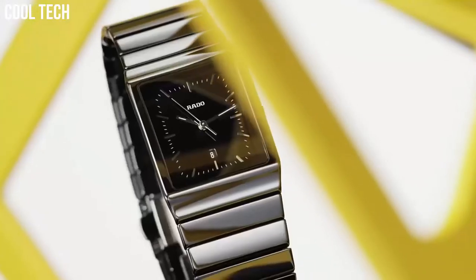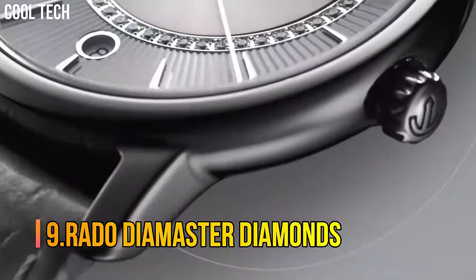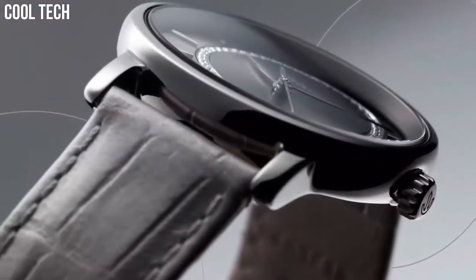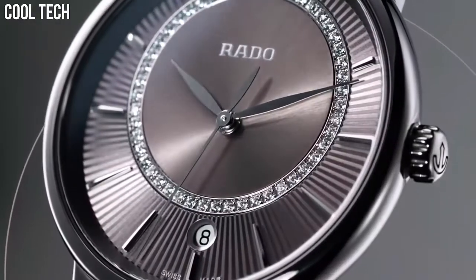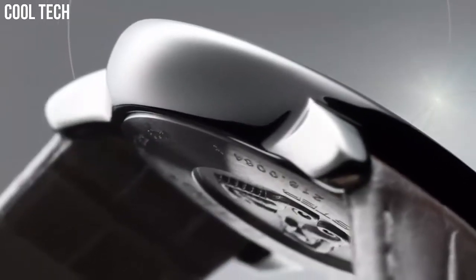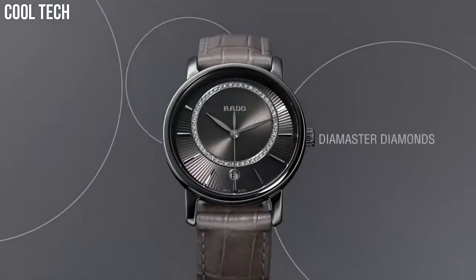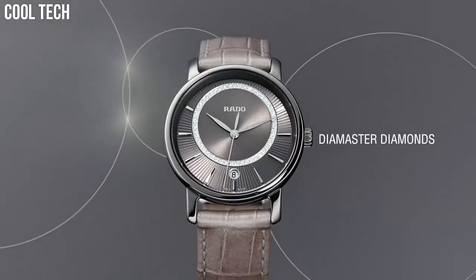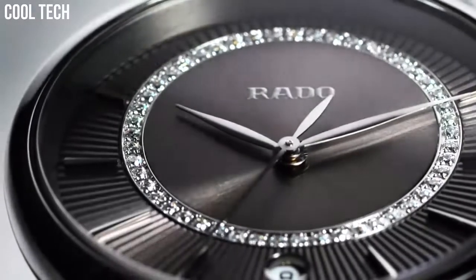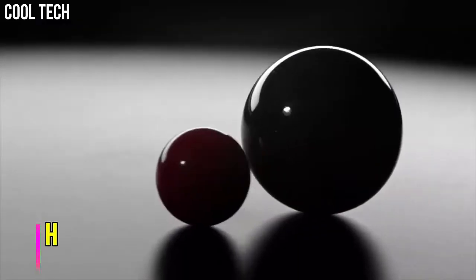Number 9: Rado Diamaster Diamonds. Round dial with sapphire crystal, analog display, 33mm case diameter, leather band. Diamonds bring a touch of glamour to the pared-down, minimalistic design of the Diamaster Collection. With a dial designed to dazzle, the Diamaster Diamonds gives you time to shine.